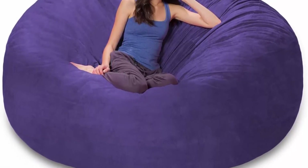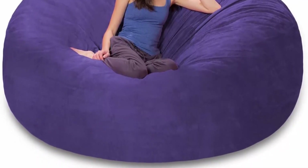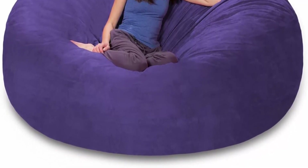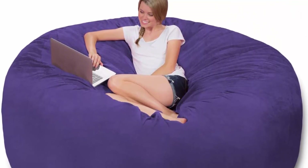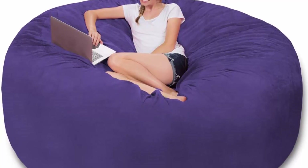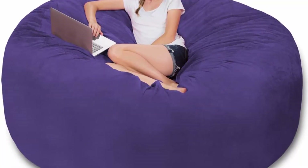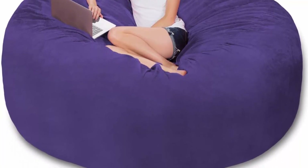Two things to consider before purchasing this chair are the weight and size. Being at 90 pounds, it's important that you have enough space for the 7-foot sack. It is filled with furniture-grade foam that keeps the shape intact, and the cover fabric is of the highest quality so you can be assured of the softness.